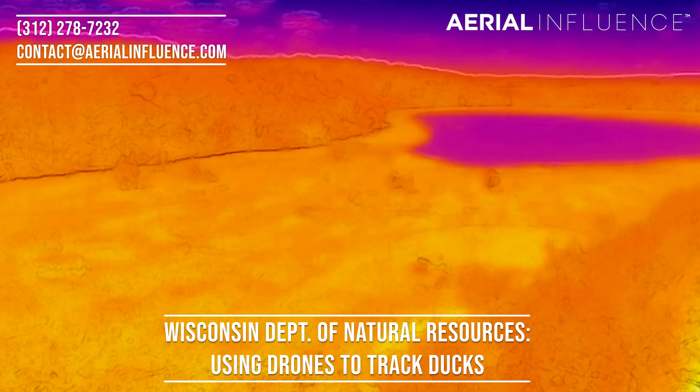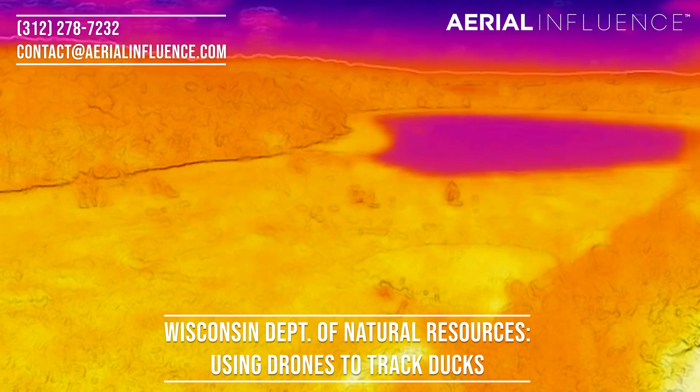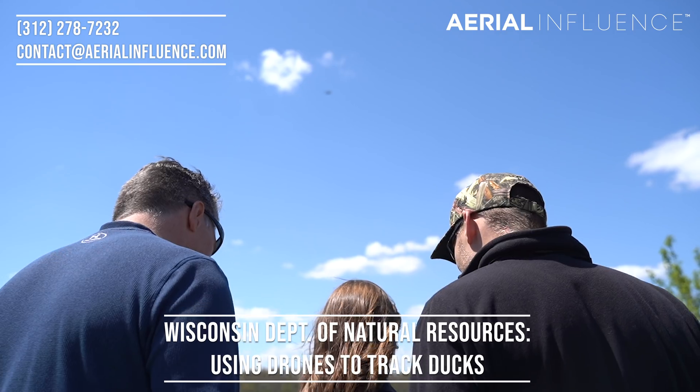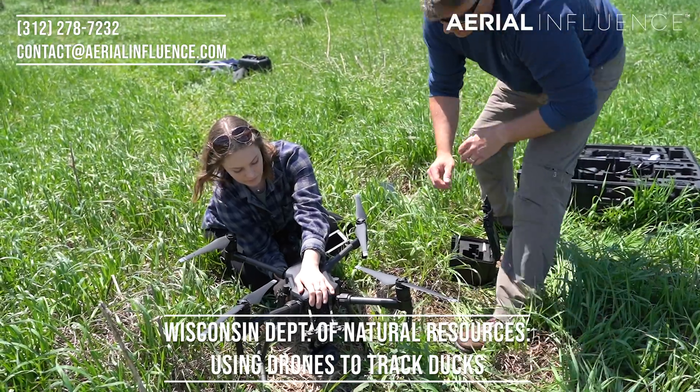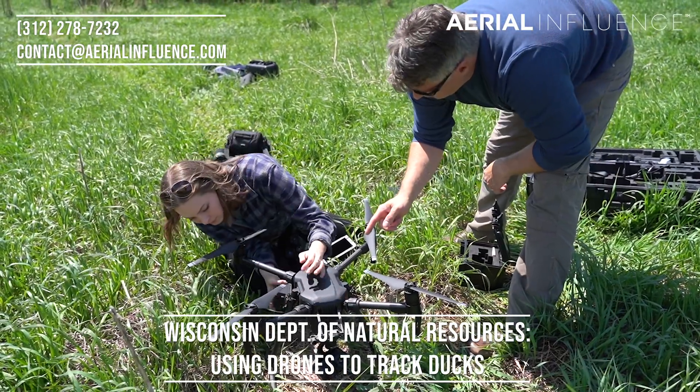The Mavic 2 Enterprise Dual is a great tool in its own right — it does have thermal, it does have 4K. The thermal sensor is pretty low grade but it'll get the job done in a lot of cases. We have a lot of police and fire departments that are interested in this drone as well, so we let Megan train on it to get the ins and outs of how DJI drones work.